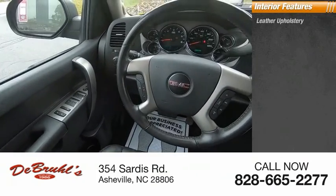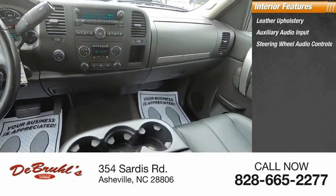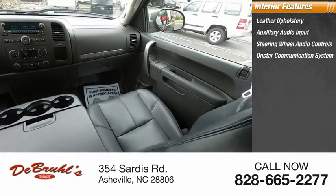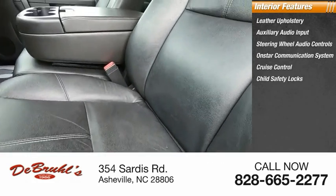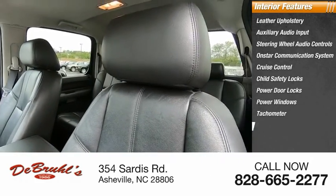Inside you'll find leather upholstery, auxiliary audio input, steering wheel audio controls, OnStar communication system, cruise control, child safety locks, power door locks, power windows, tachometer, and power steering.